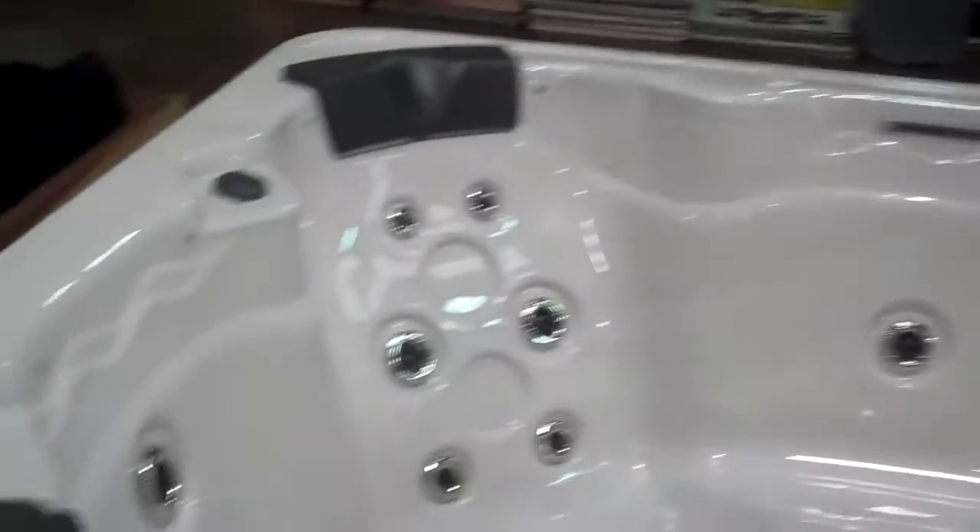This is the 1104 — what a great tub. We sell a lot of these. It's 86 by 86.